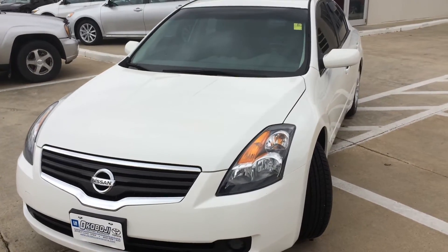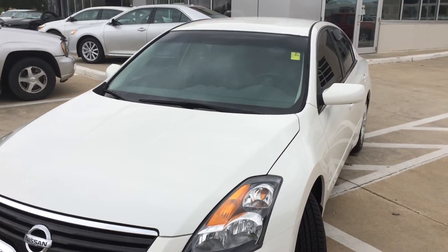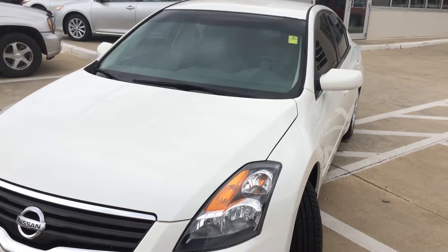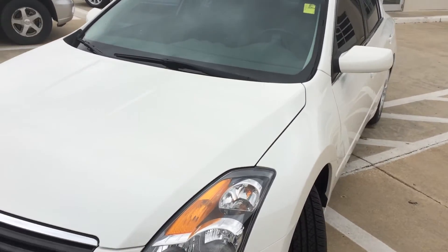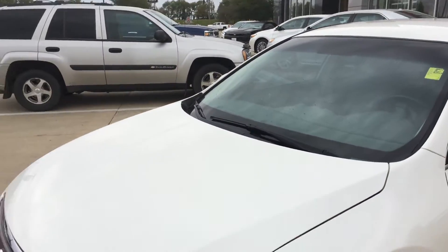Hi, this is Brian with Okoboji GM Toyota in Spirit Lake, Iowa. We've got a 2009 Nissan Altima 2.5 S. It's got the 2.5 liter 4-cylinder engine in it, and a continuously variable transmission.